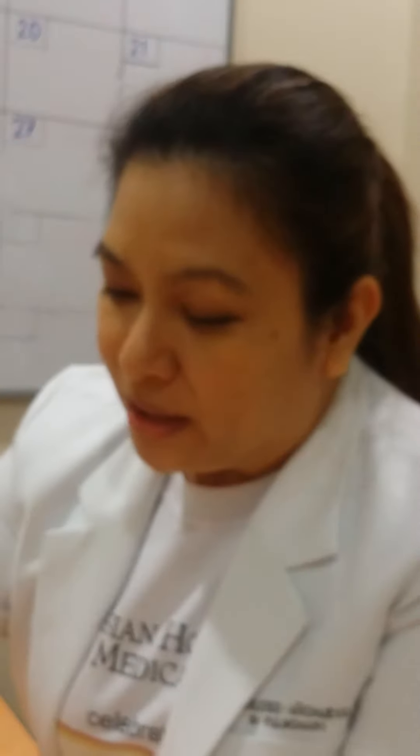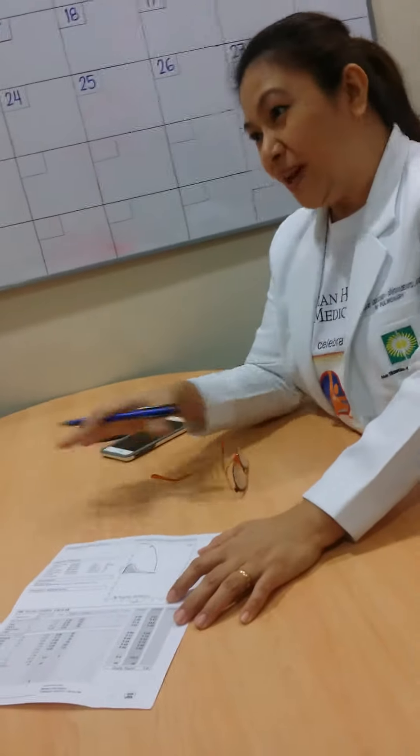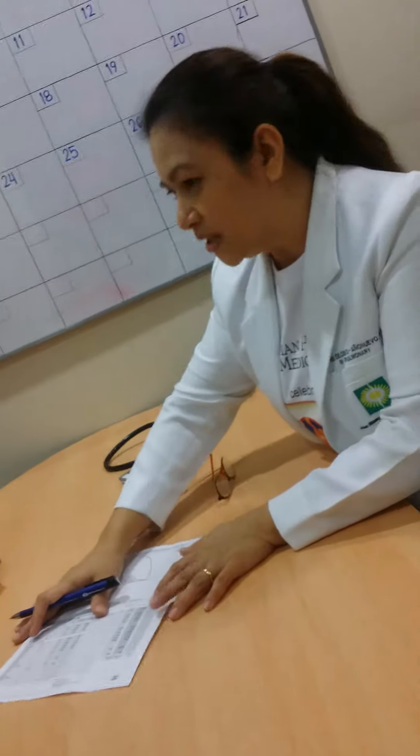Maybe asthma, maybe allergic asthma, maybe asthma from ongoing childhood asthma. So normally that's how it is — we have the pre and post. You will see there's a post and a pre. But since we're just doing screening, we cannot do the post, so we just do the pre-test.